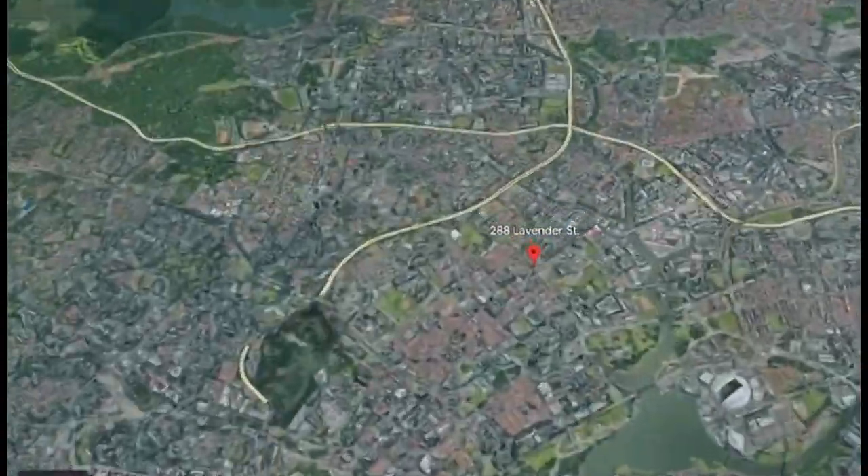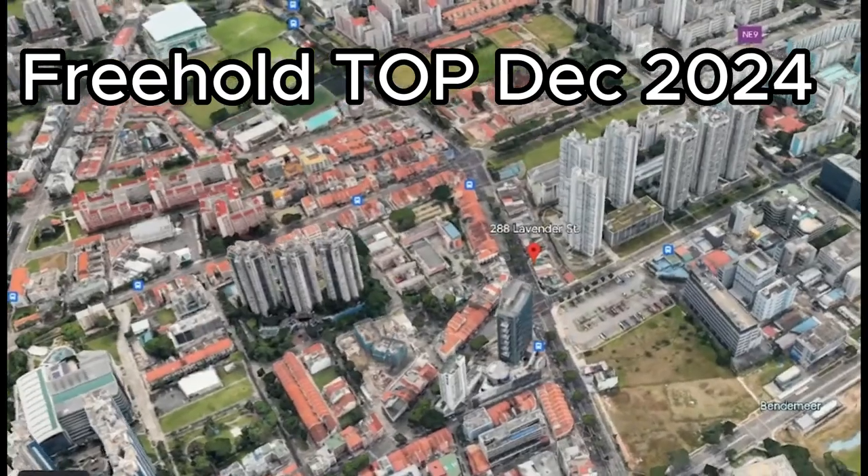Hi, I'm so sorry for the delay but this is 2 minutes on everything you need to know about Lavender Residence. First off, this is a freehold unit expected to TOP in 2024 next year.